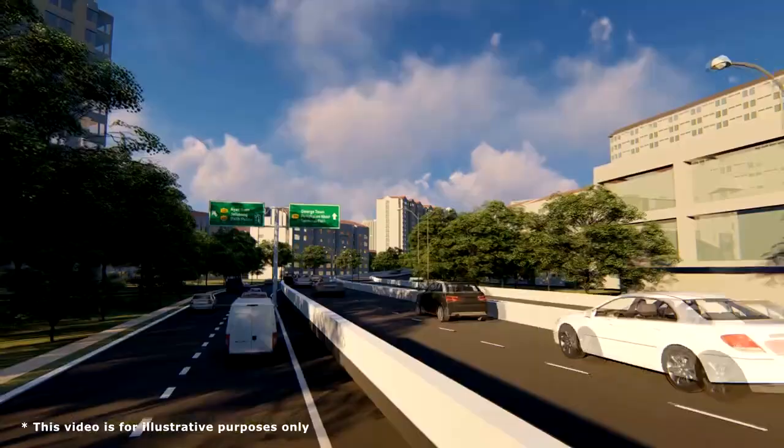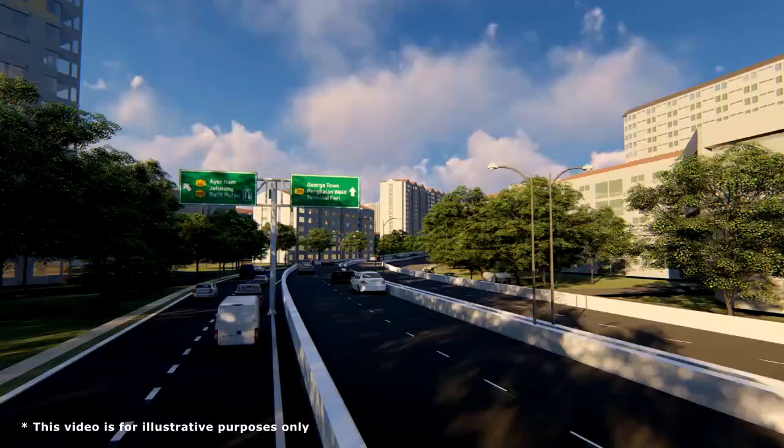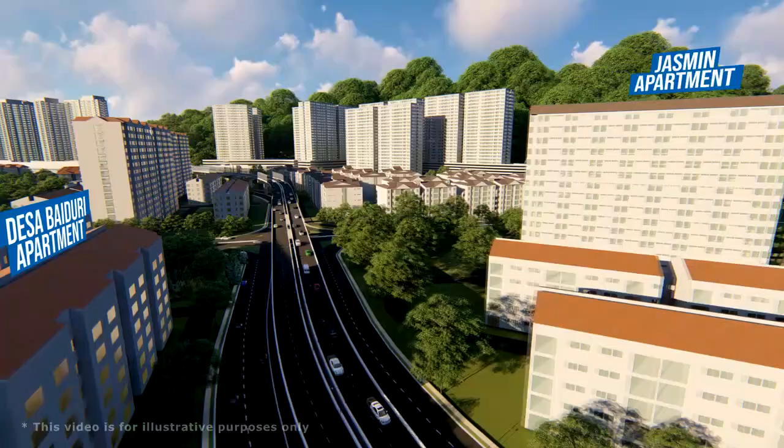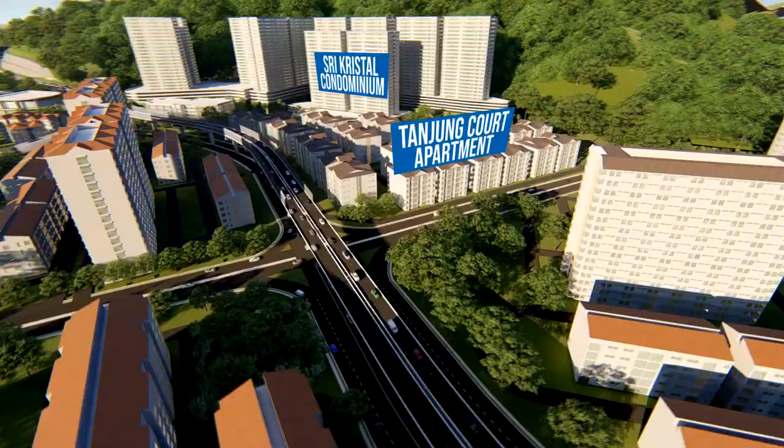This bypass starts at Jalan Kampung Pisang in Ai Itam Town, leading to Lebuhraya Tiatik and Jalan Tiatik. The alignment will continue and traverse along several commercial and residential buildings of Ai Itam Town.